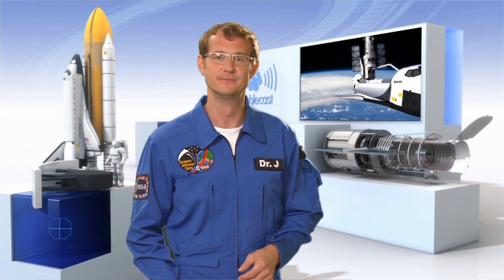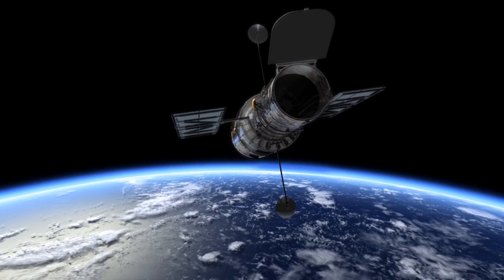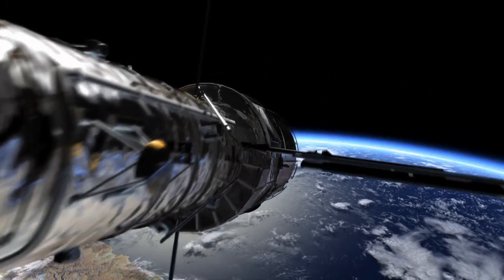I'm actually quite excited because today we're going to look at the fifth and final Hubble servicing mission. The NASA-ESA Hubble Space Telescope is a remarkable feat of engineering that enables scientists to produce the stunning results we have all come to love.